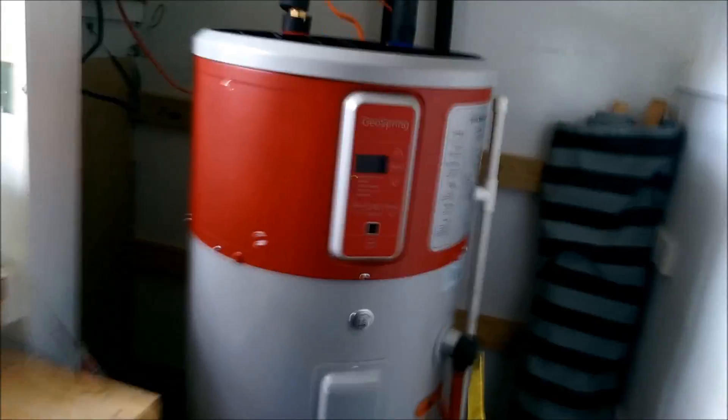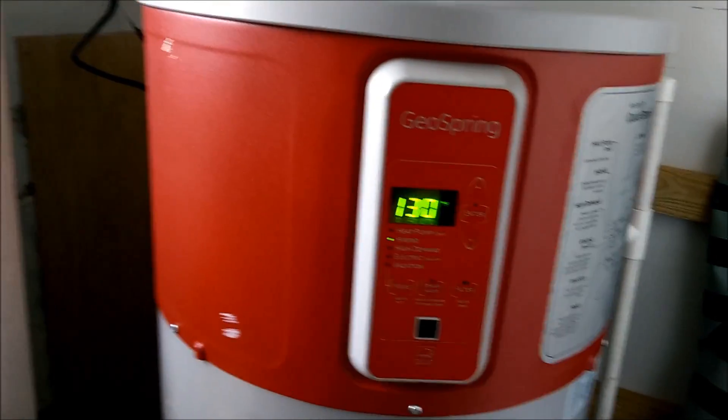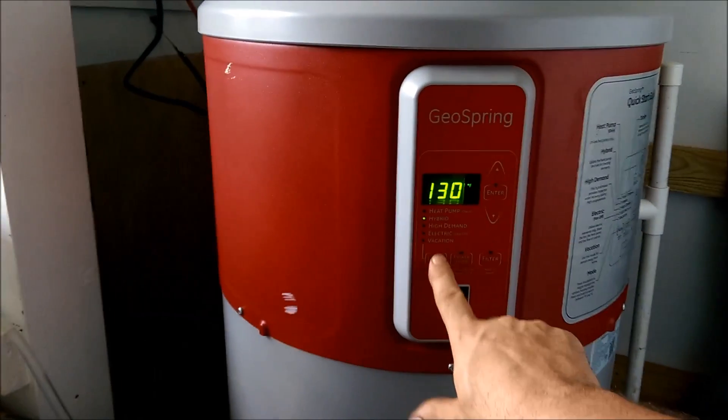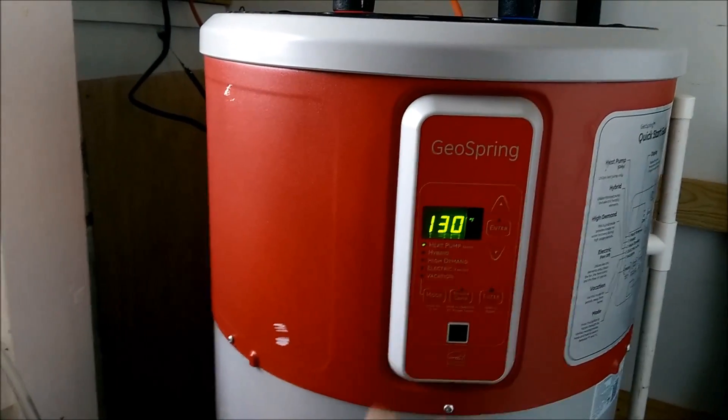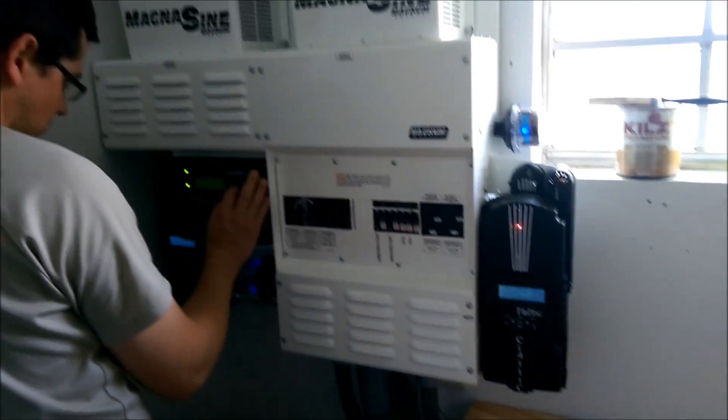So they're off grid, they're making plenty of hot water. I think we have it set on 130 degrees, so they are in business. We're going to run that back in heat pump mode — so in heat pump mode it's very efficient — this is just too cool.